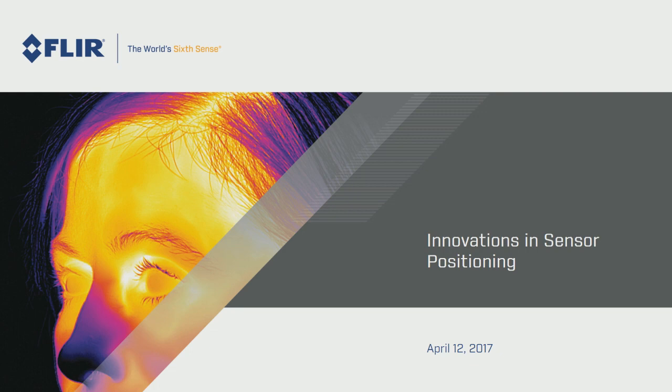Thanks so much for being here. My name is Lisa Gervrod. I'm with FLIR with our OEM products group and I'm very excited to be here today. I'm going to talk to you about some innovations in sensor positioning.